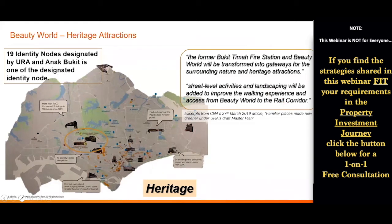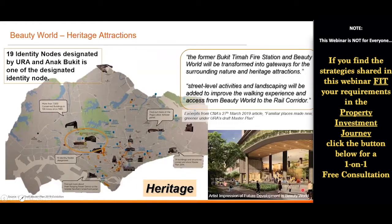There will be more street-level activities and landscaping to improve the walking experience of this area. The government's artist impression of a future development in Beauty World was shown at the exhibition. Not much news is out on this yet at this moment. So my point two is also checked — and the good thing is, some of this news is not yet out.